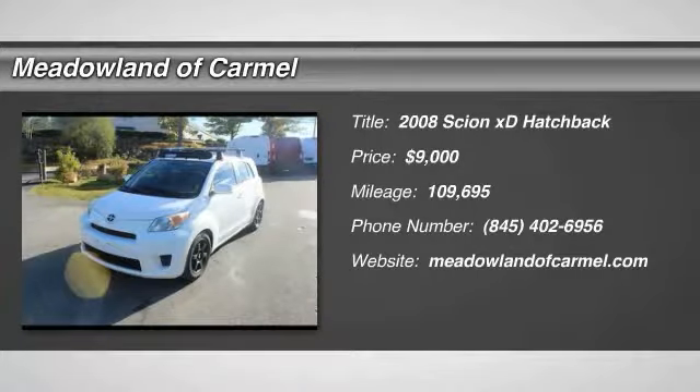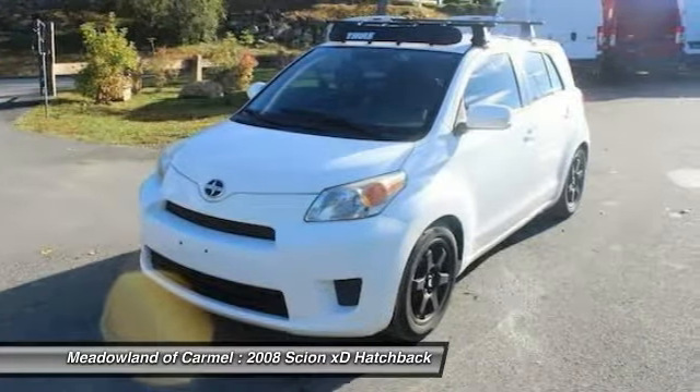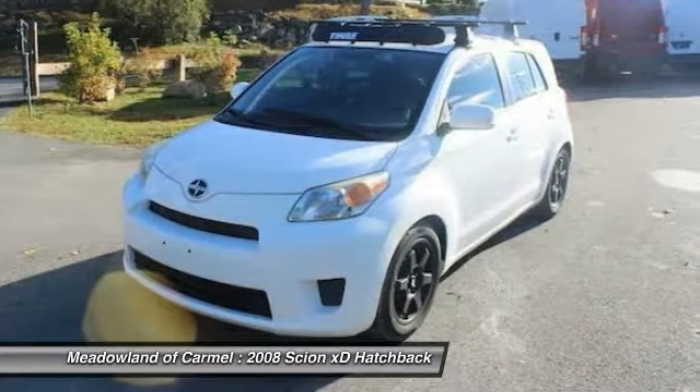We are pleased to show you the 2008 Scion XD. The squared-off Scion XD hatchback is one of the most distinctive-looking economy cars around.